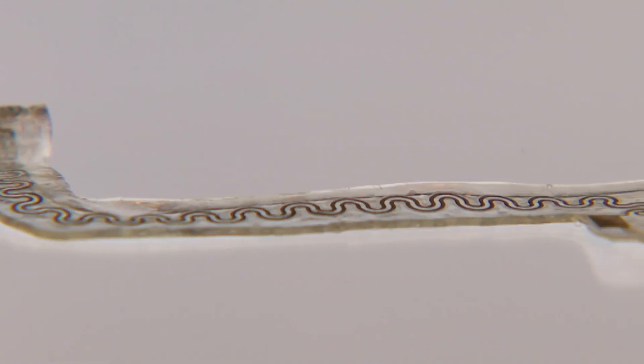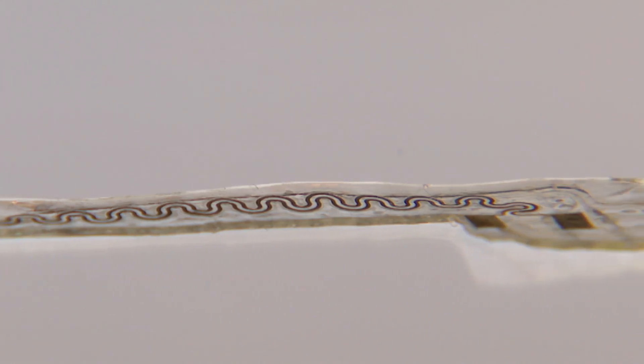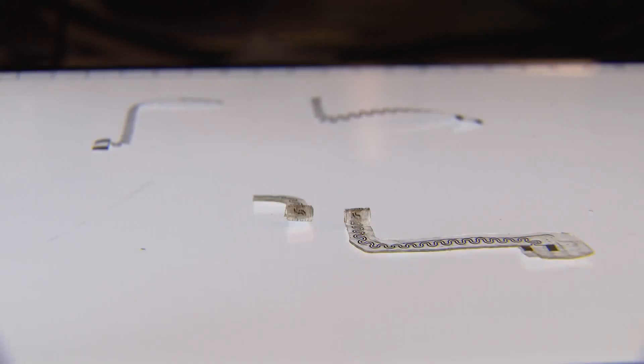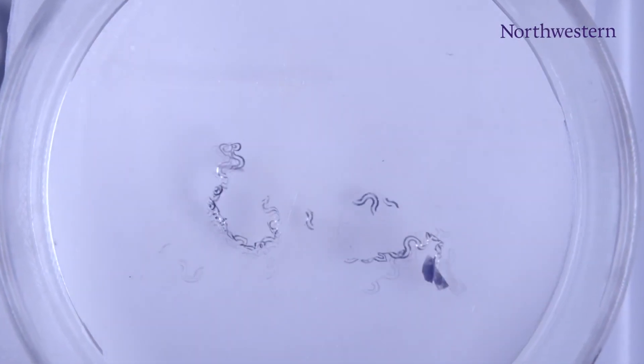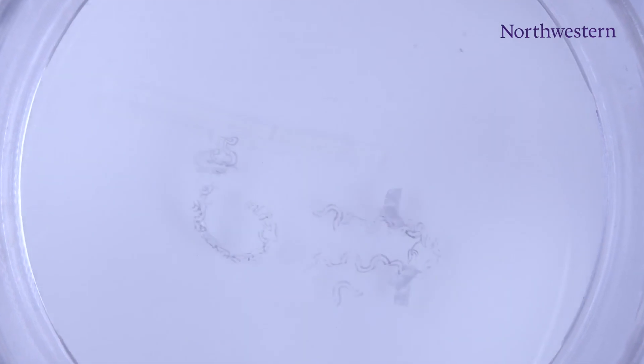Encased in flexible polymer, the device is designed to be implanted at the time of a surgery. It stays in the body for days to weeks, then dissolves — designed to naturally melt away and disappear in the body, much like a resorbable suture.